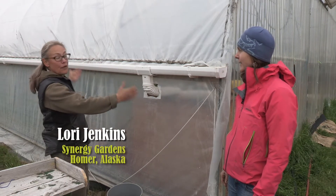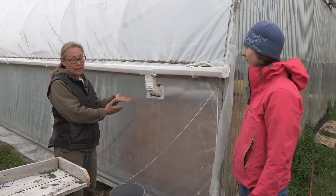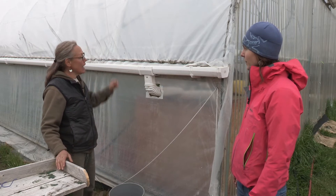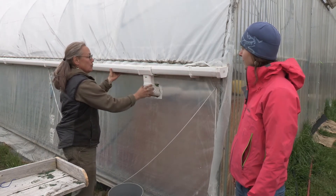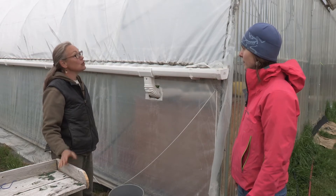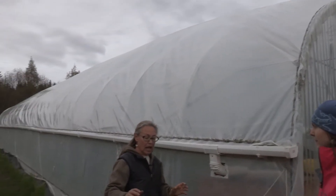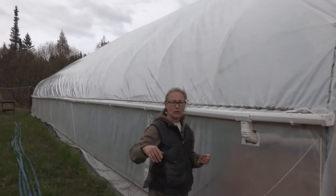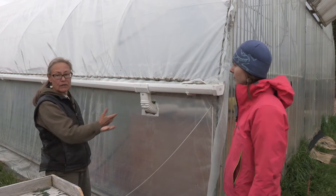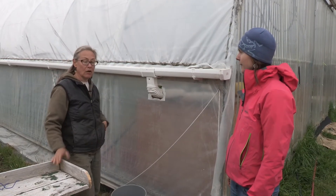Even though we thought our tunnels would be on a nice flat slope, there is a little bit of a gradient and we know there's no water gets inside our tunnels. We wanted to maximize the natural rain that we get here in Alaska. So we installed some gutters and we have it attached to a tank inside for a reservoir to catch all the rain. And you would be amazed how much rain this roof surface captures.